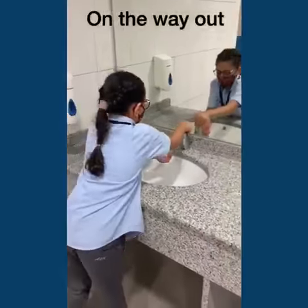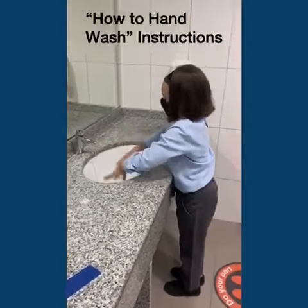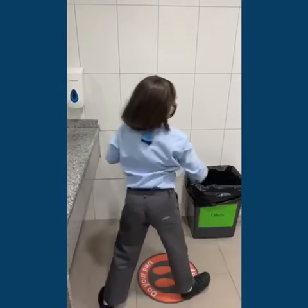On the way out, you must wash your hands with soap and water following the How to Hand Wash instructions posted in front of the sinks.